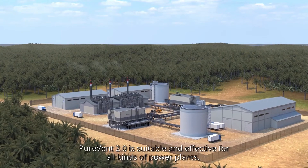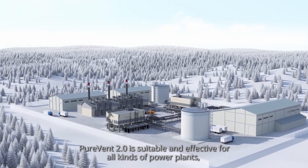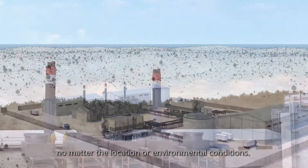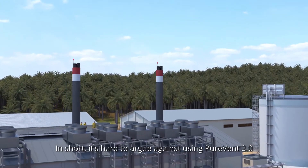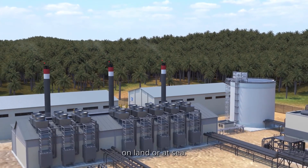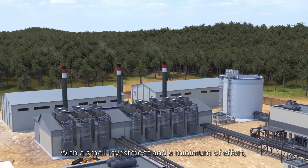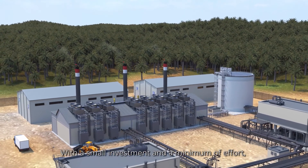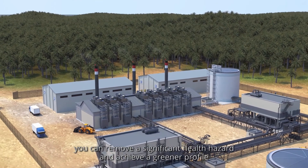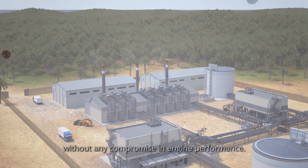PureVent 2.0 is suitable and effective for all kinds of power plants, no matter the location or environmental conditions. In short, it's hard to argue against using PureVent 2.0, on land or at sea. With a small investment and a minimum of effort, you can remove a significant health hazard and achieve a greener profile, without any compromise in engine performance.